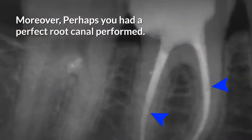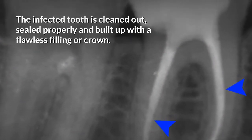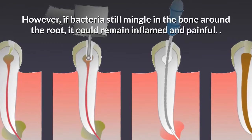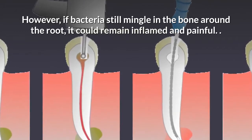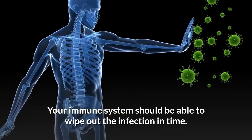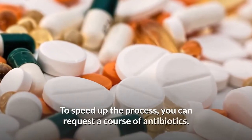Moreover, perhaps you had a perfect root canal performed — the infected tooth is cleaned out, sealed properly, and built up with a flawless filling or crown. However, if bacteria still mingle in the bone around the root, it could remain inflamed and painful. Your immune system should be able to wipe out the infection in time. To speed up the process, you can request a course of antibiotics.